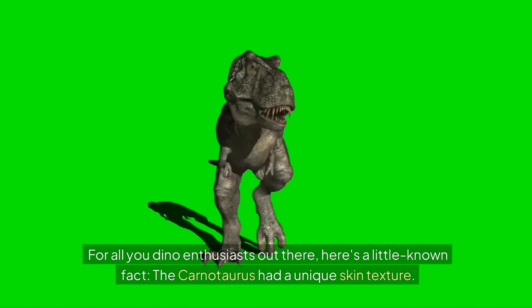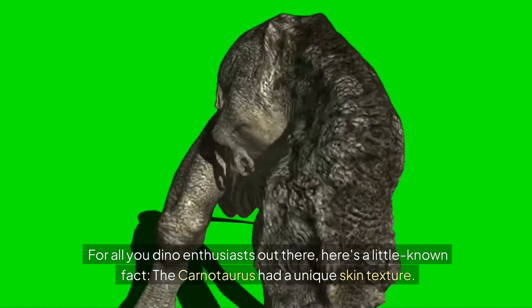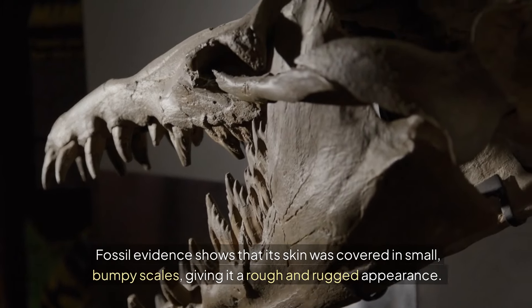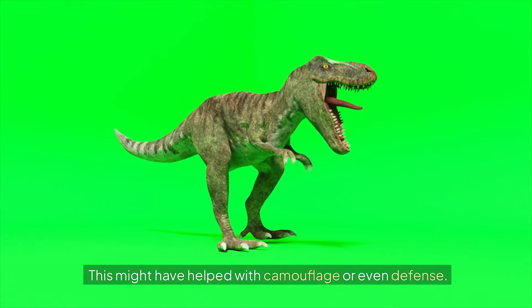For all you dino enthusiasts out there, here's a little-known fact. The Carnotaurus had a unique skin texture. Fossil evidence shows that its skin was covered in small, bumpy scales, giving it a rough and rugged appearance. This might have helped with camouflage or even defense.